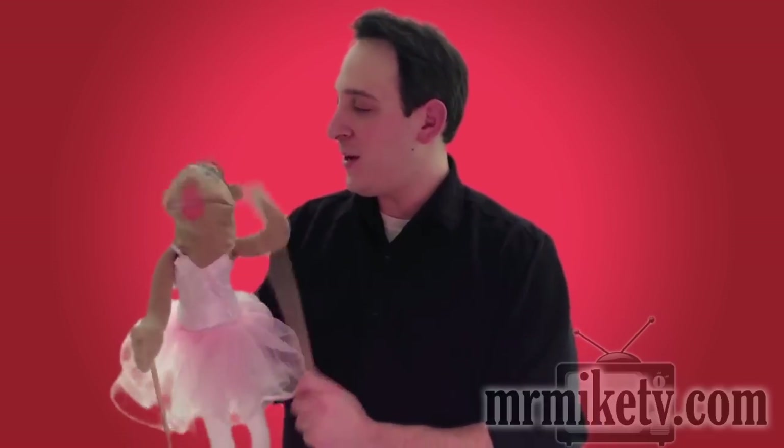Sure. Okay. Let's start again. Here we go. Okay. Are you ready? I'm ready. Are you ready? Okay. Here we go. We're gonna start again. Go ahead, Betty. Okay, I will.